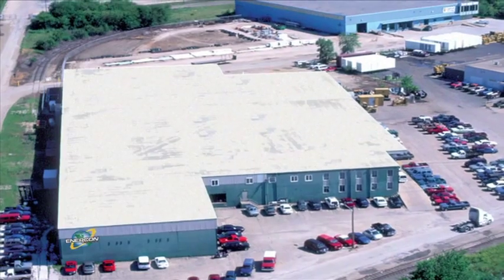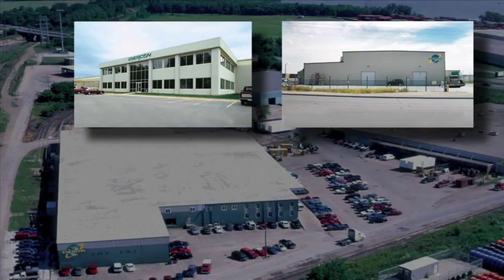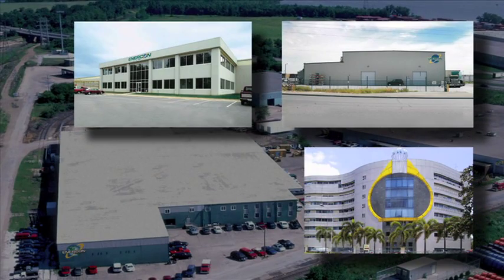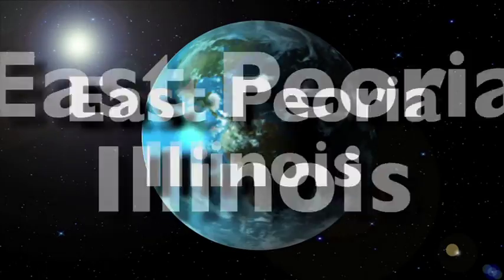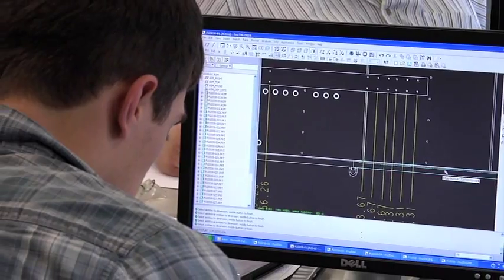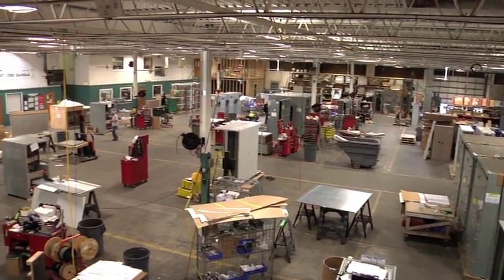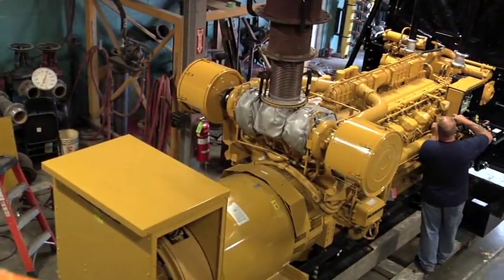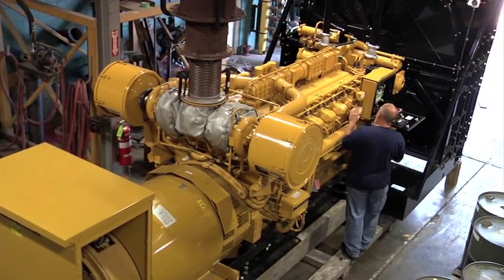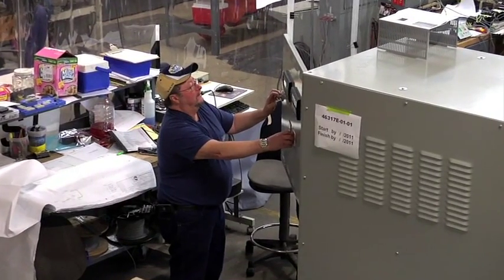Headquartered in East Peoria, Illinois, with manufacturing facilities in Barnesville, Georgia, Phoenix, Arizona, and Singapore, Enercon serves the power generation needs of customers worldwide. In addition to housing our corporate offices and our engineering and R&D departments, our East Peoria facility features 160,000 square feet of manufacturing space, as well as two comprehensive engine test cells for both diesel and natural gas engine generator sets, plus complete electrical component testing facilities.